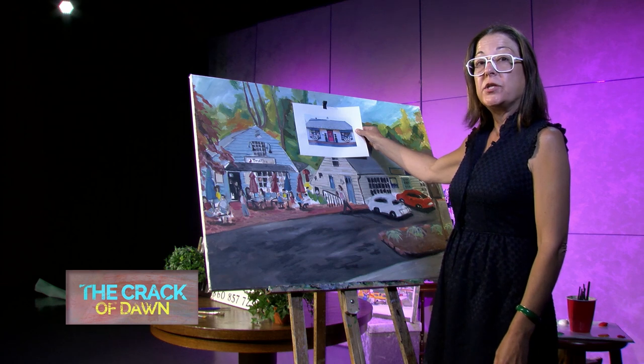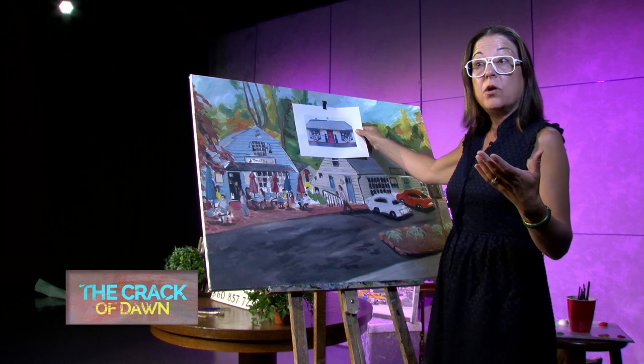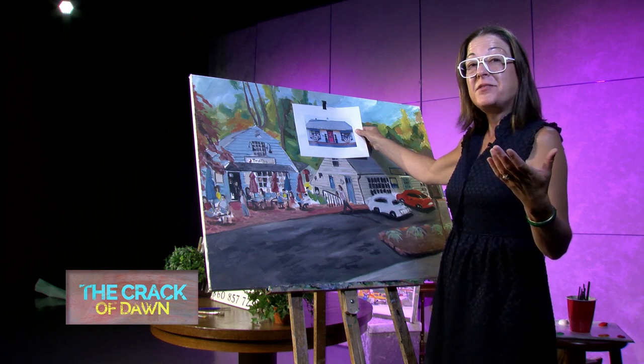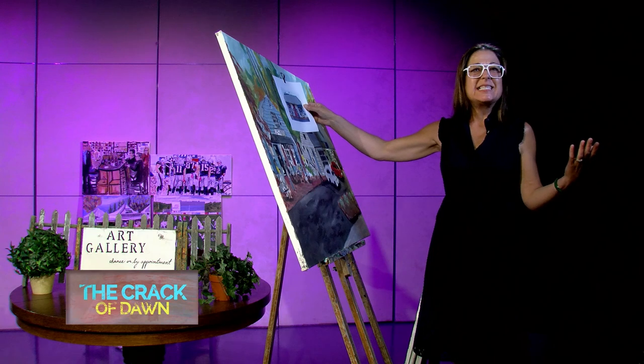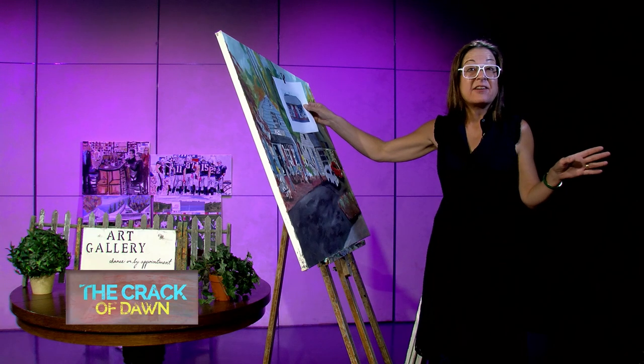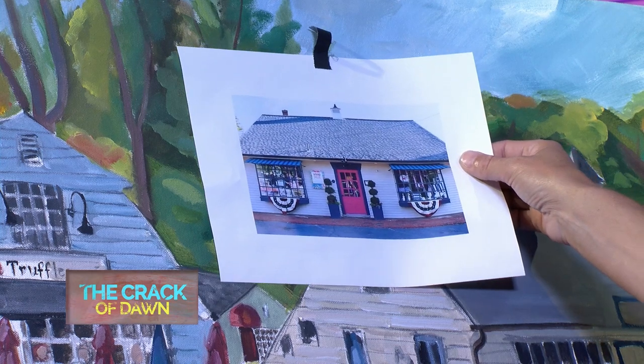I'll hold it here so you can zoom in. Heather completely recreated the storefront. A lot of people — you don't have to let people in your house. People can still say, 'Oh my gosh, this lady knows how to decorate.' You don't have to let them in the front door. Just let them think the whole inside is gorgeous just by looking at the outside. That's kind of what my house looks like.